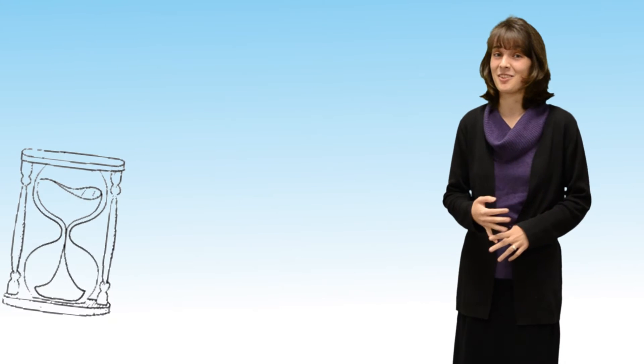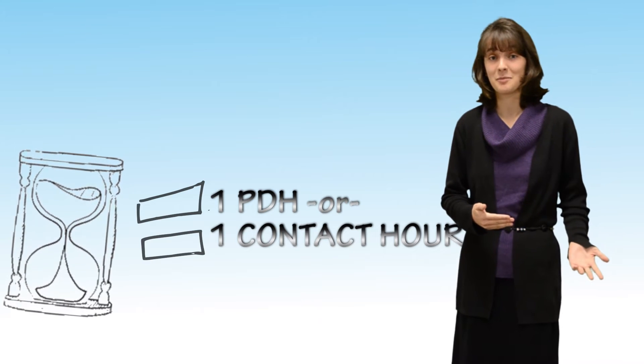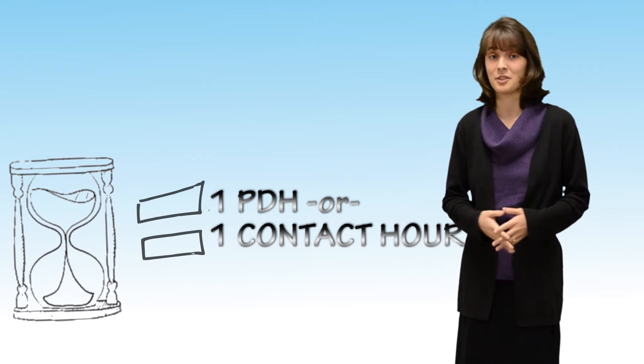A professional development hour and a contact hour are both measured hour for hour. If it takes an hour to complete the training, you get one hour of training credit.